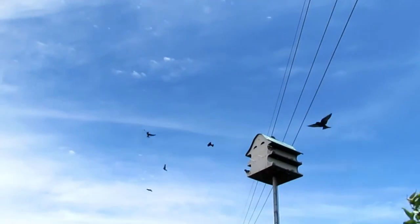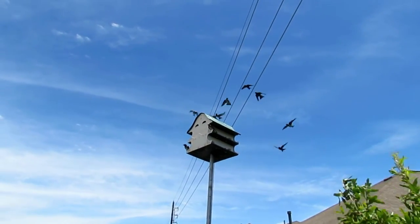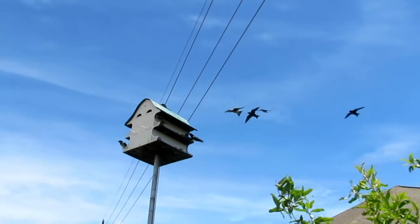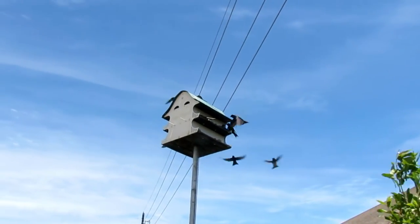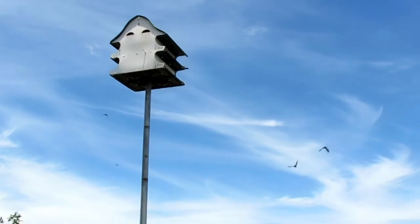Purple martins are known for their aerial acrobatics. They fly rapidly with a mix of flapping and gliding, feeding and drinking in midair in open areas. Martins drink by skimming the surface of ponds and scooping up water with their lower bill.